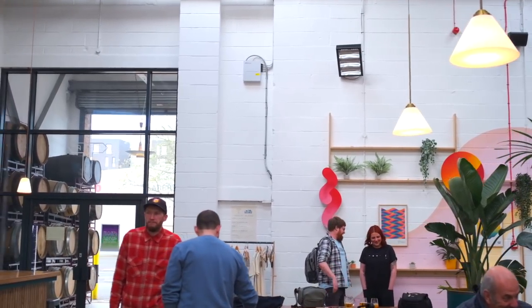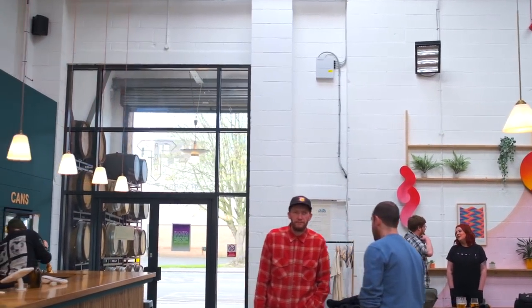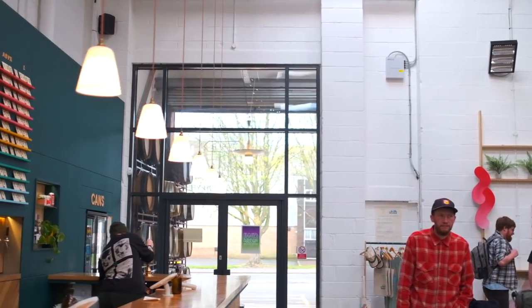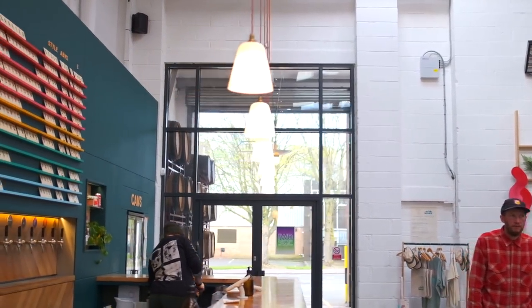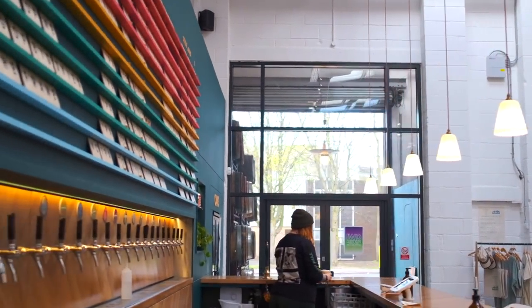Every time people step into this space I'm quick to say: this is seven years in the making. This is not just startup money thrown at it — this is our third iteration of a taproom, and we decided it would be the last one, so we better get it right.